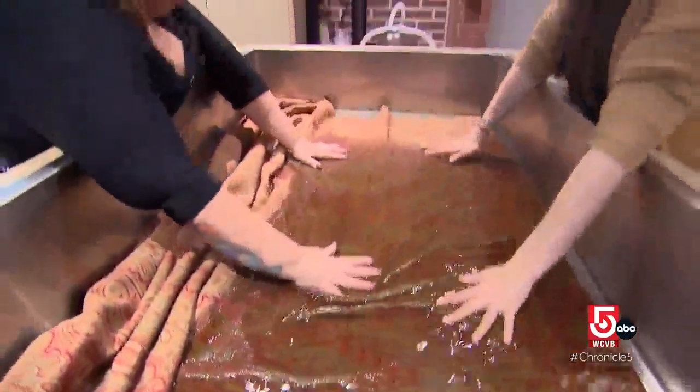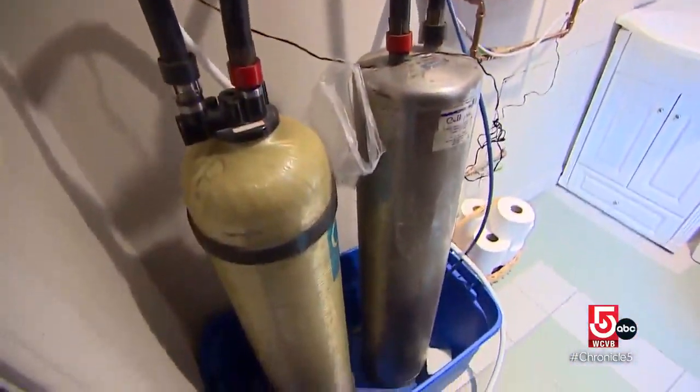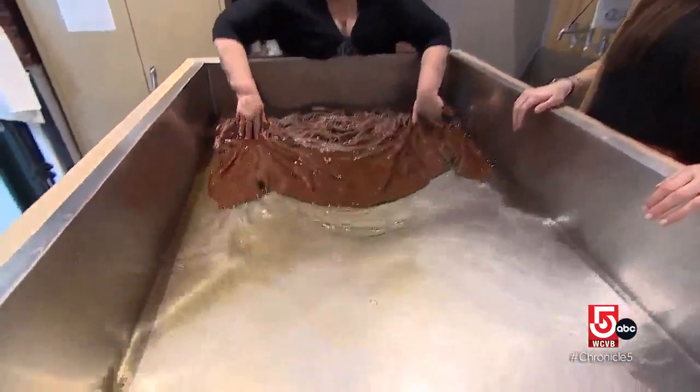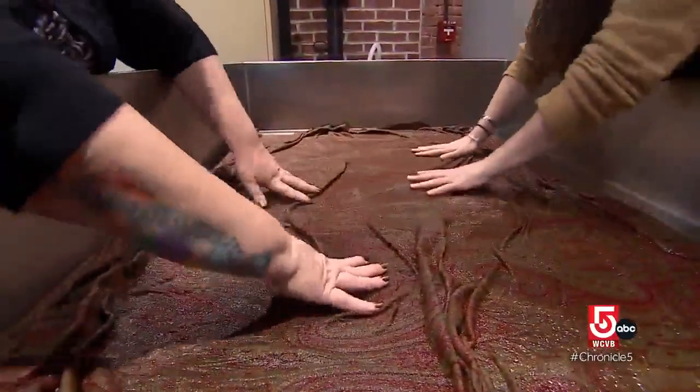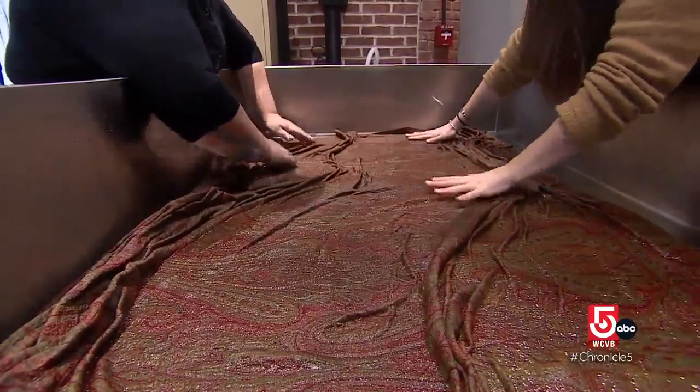Myers Breeze and studio manager Samantha Hemp use specially treated water to wash this shawl, drawing out decades of dirt and dust. The piece is from around the turn of the 20th century and was likely worn by a client's family member. This is a good example of something that is stable enough — it could be worn for a special occasion.